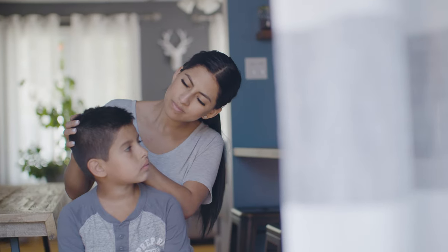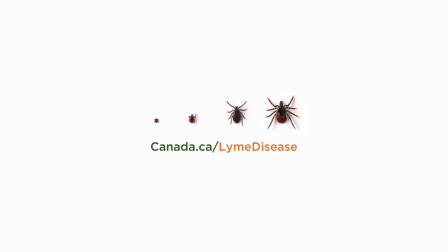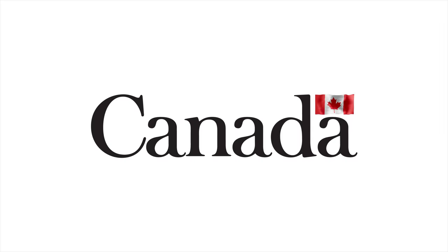Learn how to protect yourself against tick bites and tick-borne illnesses on canada.ca/lymedisease. A message from the Government of Canada.